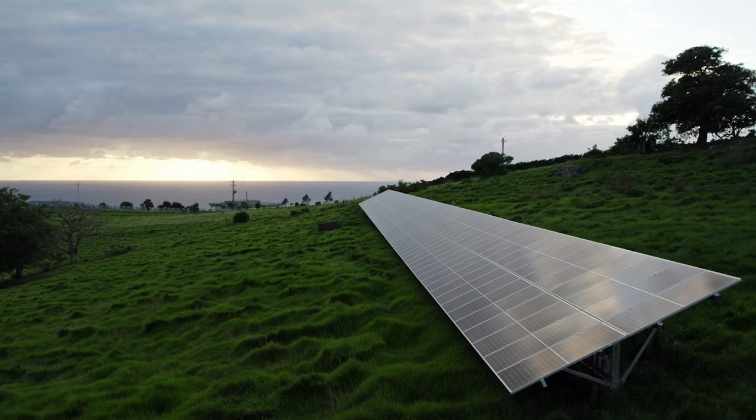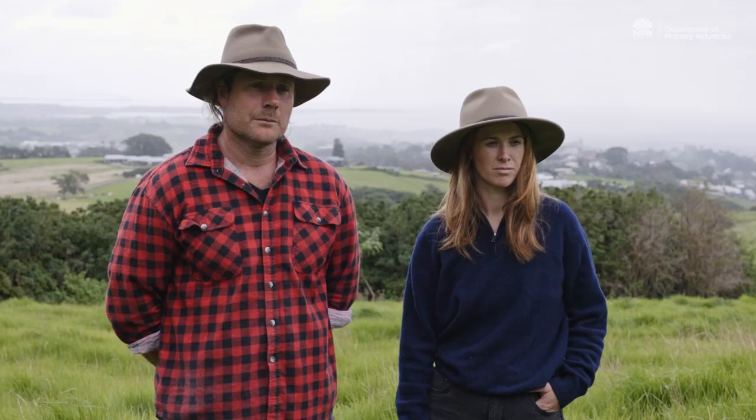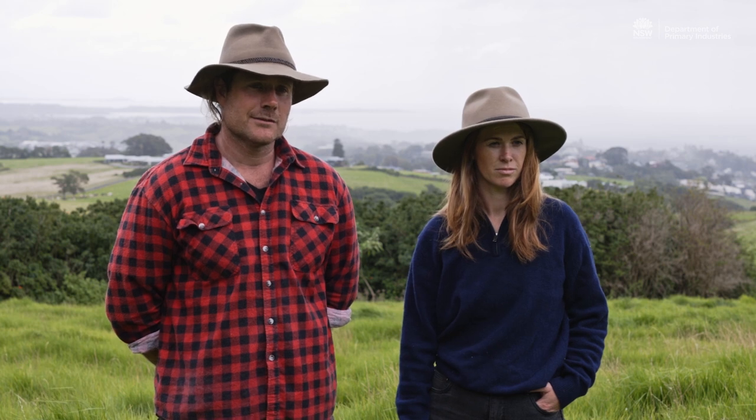A few years ago we saw an opportunity to work with the New South Wales government to be part of a pilot program for solar energy, and we sort of jumped on that chance.